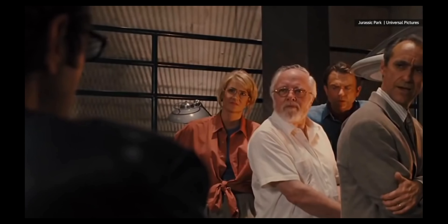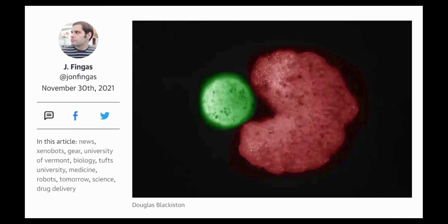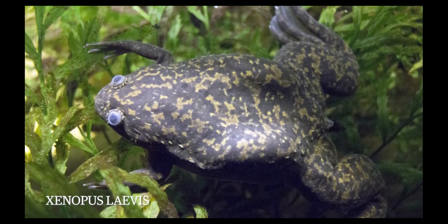As Dr. Ian Malcolm once famously quipped, 'Life finds a way,' and that's exactly what has just been observed among a swarm of unique pseudo-organisms called Xenobots. First developed in 2020 at the University of Vermont, Xenobots are effectively living robots — biological machines designed from the ground up using skin and cardiac stem cells derived from the African frog Xenopus laevis, hence Xenobots.